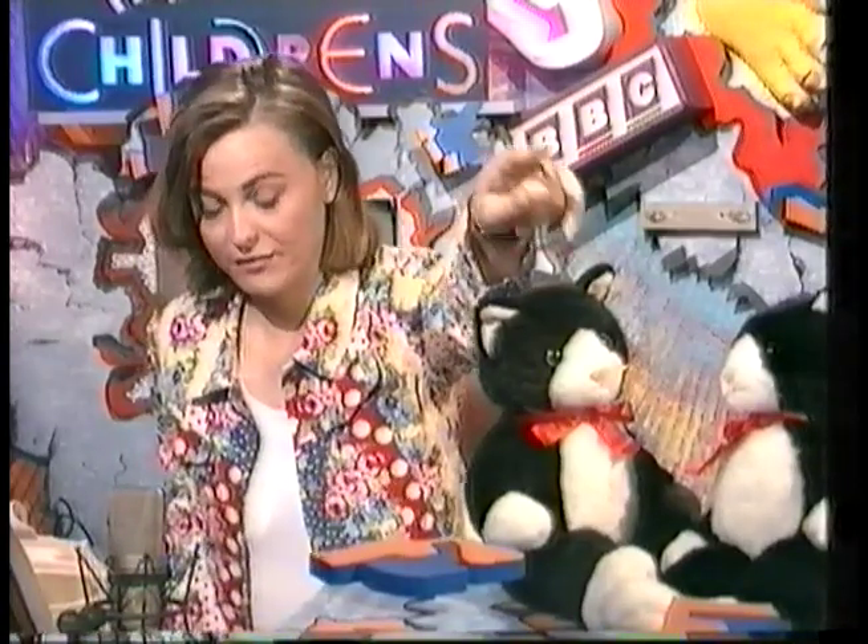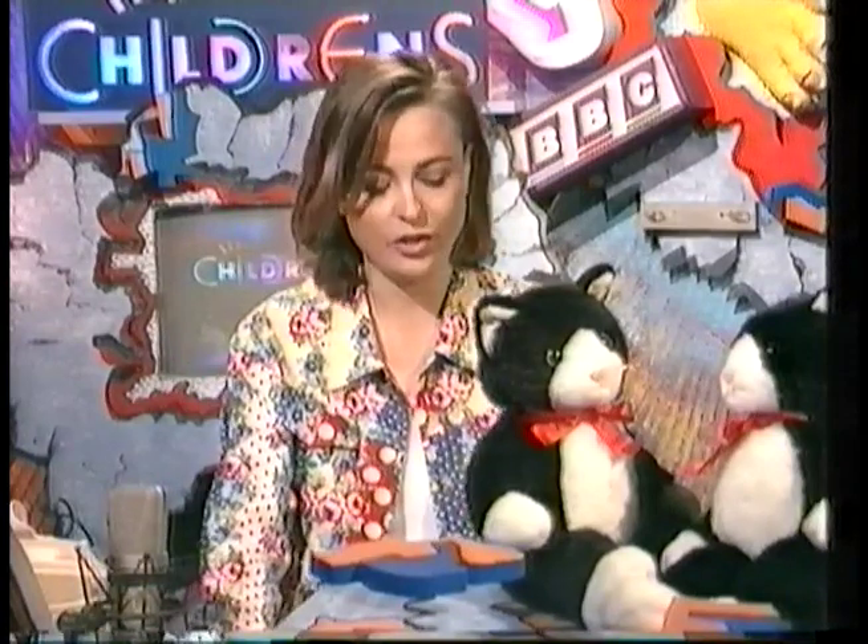Felix the Cat is back next week, but before he's back we have loads and loads of Felix the Cat Looky Likeys. You've been sending them in by thousands, thank you very much. We're giving away prizes to Felix Looky Likeys, so stay tuned.